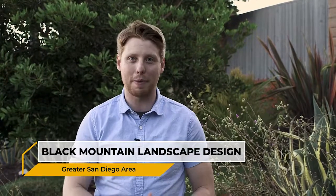You're going to absolutely dig your new outdoor space when you work with Black Mountain Landscape Design. Plant the seed by sending them a quick email at bmldesign@yahoo.com.